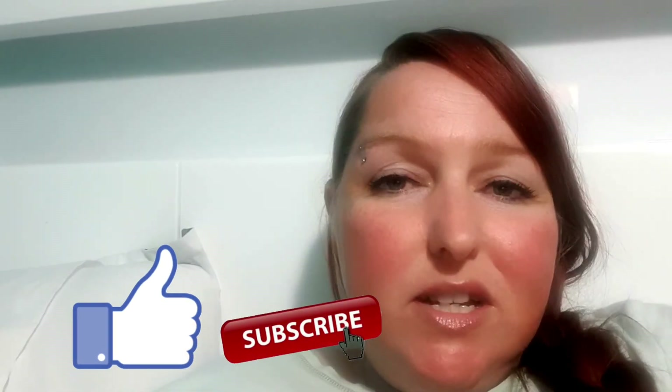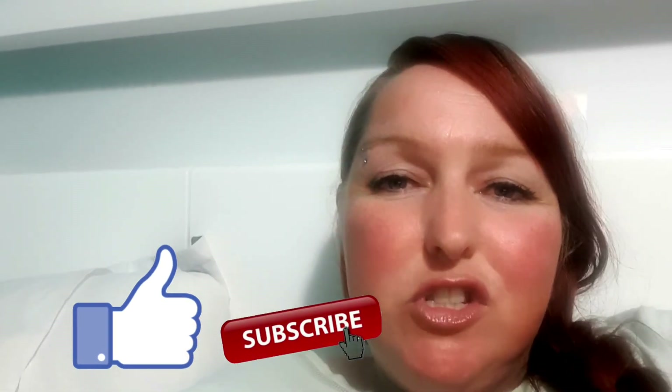Let me know in the comments if you had tried any of those products before and what you thought of them. Also let me know if you've seen any skincare products on TK Maxx that you would like me to try, because I'm always up for trying new skincare. If you liked this video, please give it a thumbs up, and if you're new here, consider subscribing. Thanks for watching. Bye.